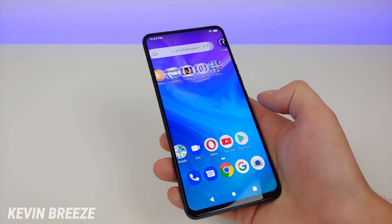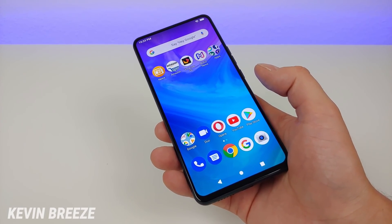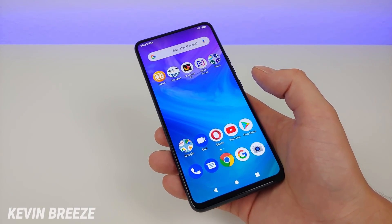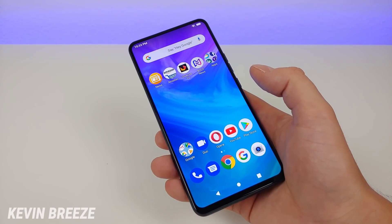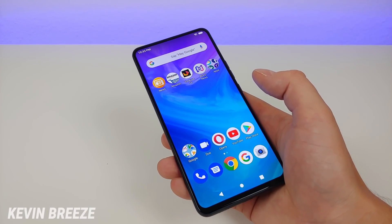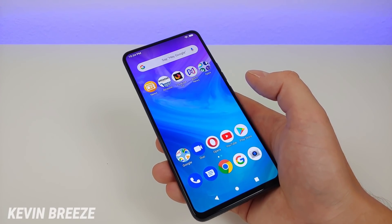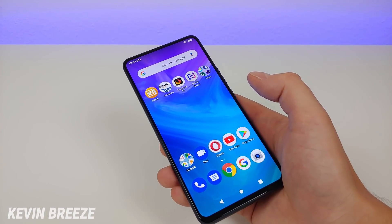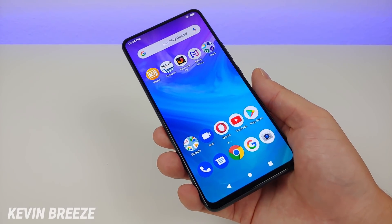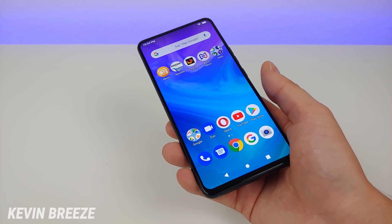MediaTek in the past hasn't always had the best reputation because some of their processors have been a little slow, but the P70 really does change things — it's nice and fast and works well. This phone is going to be great for all kinds of gaming, whether it's simple games like Temple Run and Candy Crush or higher-end games like PUBG Mobile. Unfortunately, Fortnite will not work with the Bold N1 because Fortnite only works with upper-tier Qualcomm processors — that's a choice made by Fortnite's creators, not Bold or MediaTek. But having 4GB of RAM is great, and the Helio P70 is awesome.